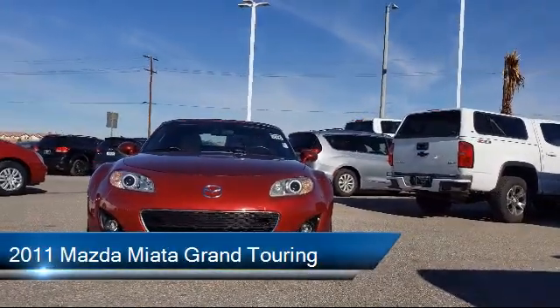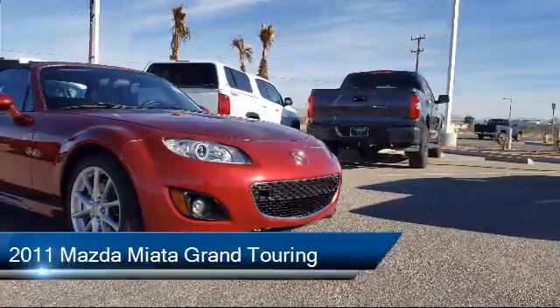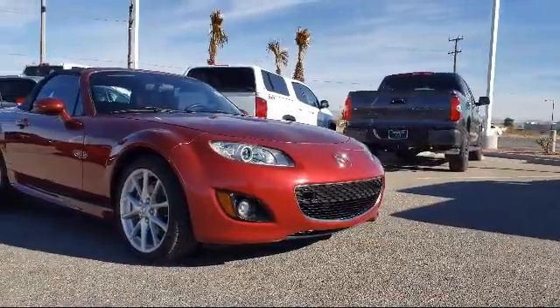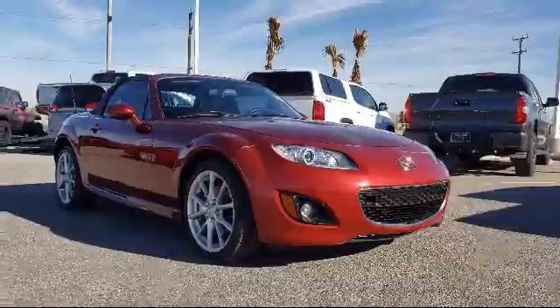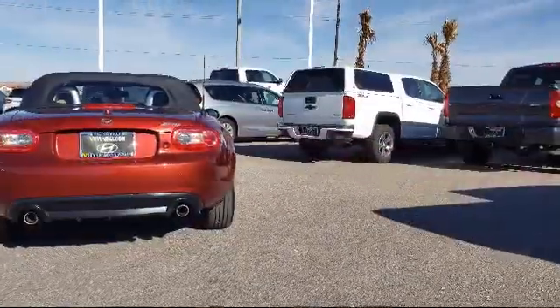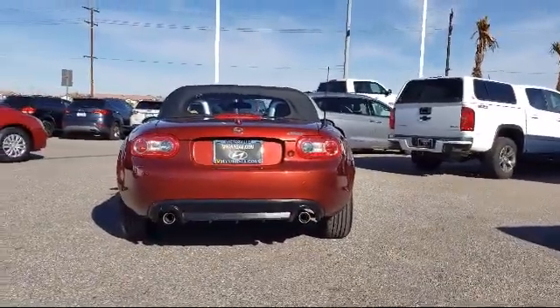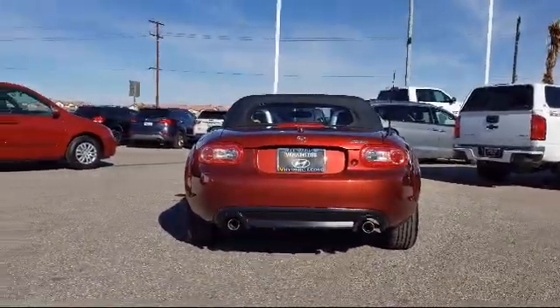This vehicle comes equipped with keyless entry, CD changer, heated front seats, alloy wheels, steering wheel controls, tire pressure monitoring system, air conditioning, 7-speaker audio system, side airbags, CD player, and has less than 70,000 miles on the odometer.